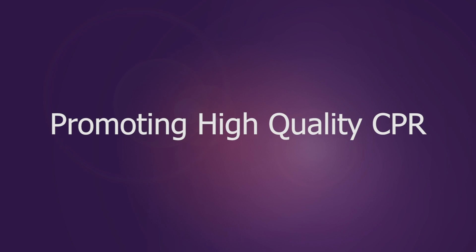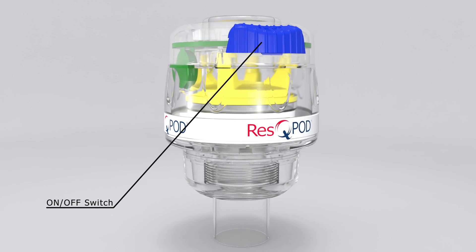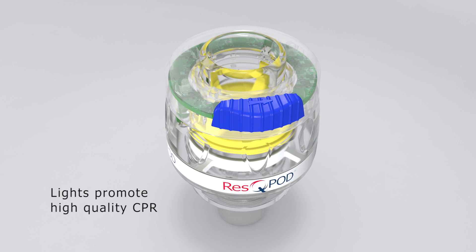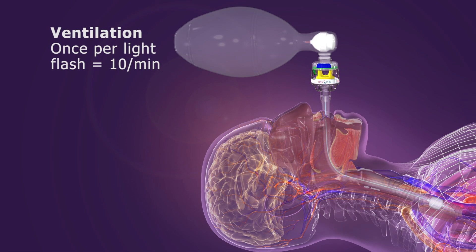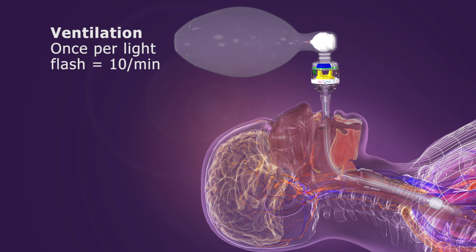Performing high quality CPR is important. To activate timing lights on the ITD, slide the switch to the right. The lights flash every six seconds to help promote proper ventilation and chest compression rates. To ventilate 10 times per minute, ventilate once with each light flash.